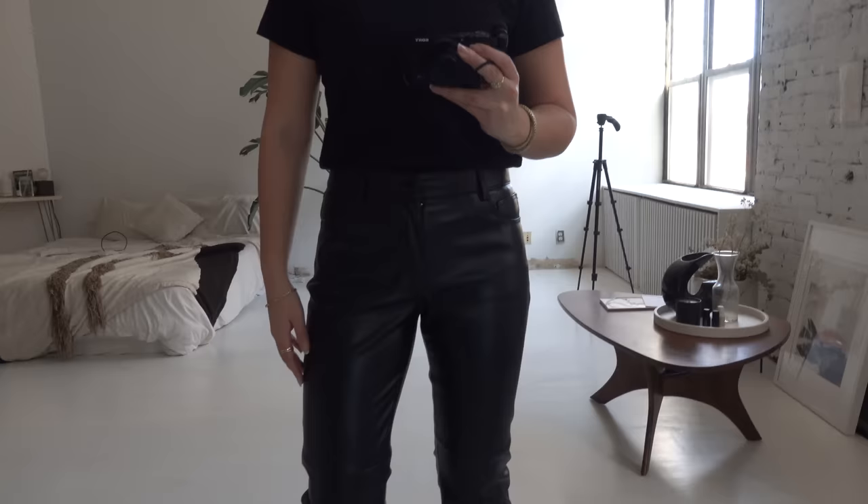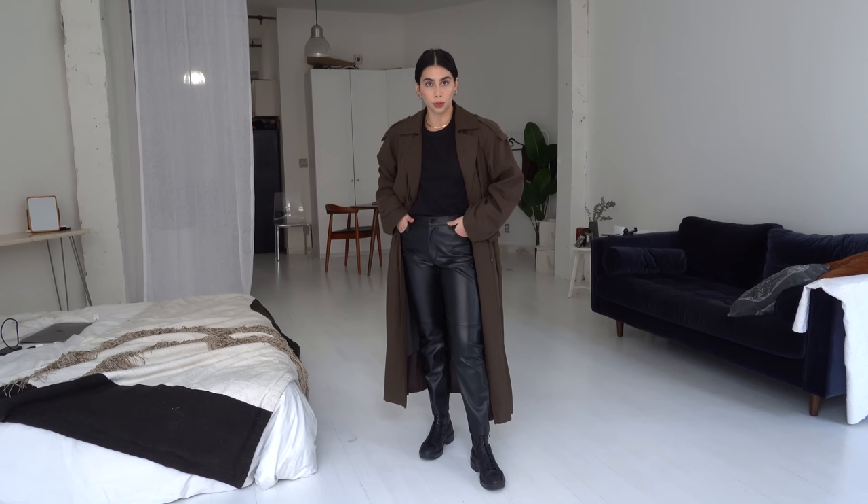If you thought the faux leather leggings and the boots were the only statement I was going to be making today, you thought wrong — I've got a new vintage piece to show you. Say hello to my trench coat of dreams. I feel like I'm living my best Mulder and Scully X-Files life right now and I can't live without it.